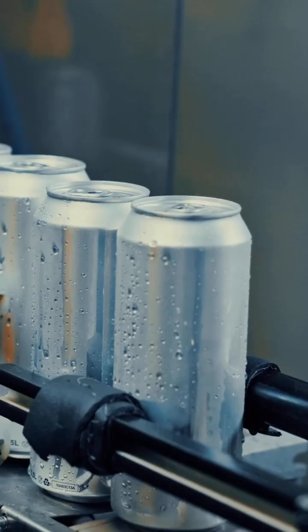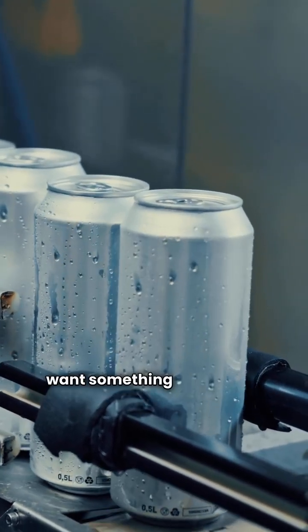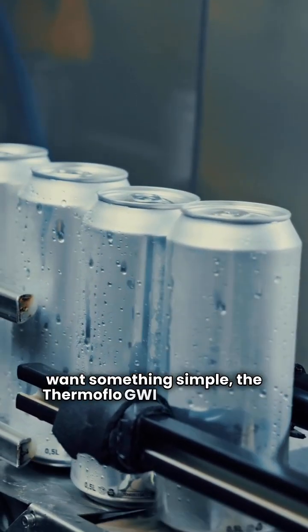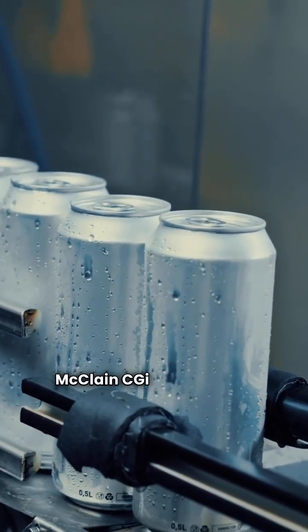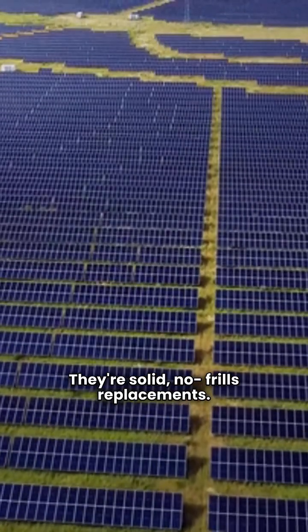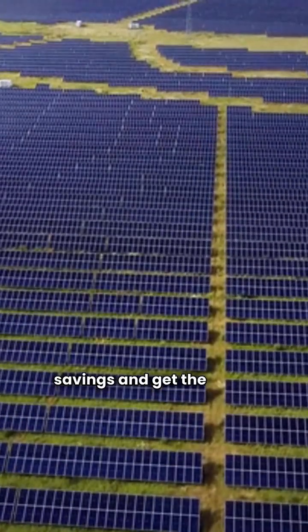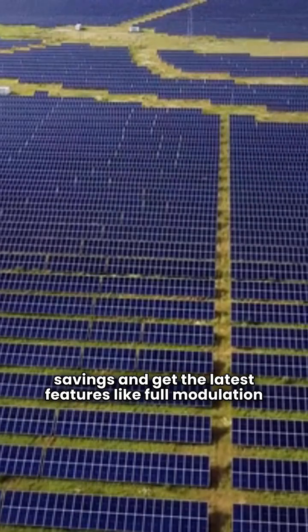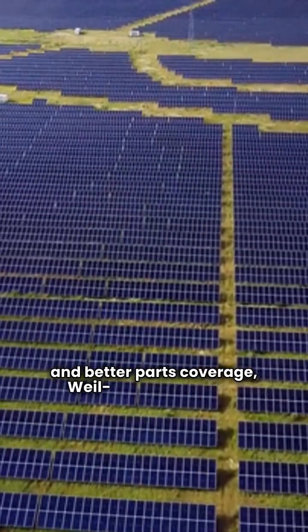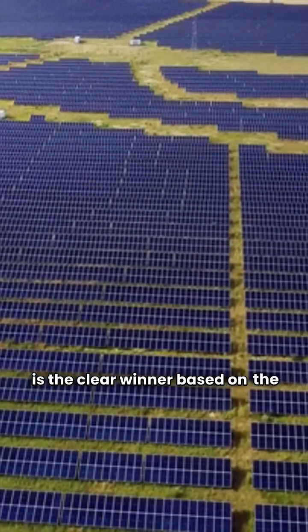So, what's the verdict from a repairman's point of view? If you're replacing an old standard efficiency boiler and want something simple, the Thermaflow GWI and the Weill McLean CGI are basically neck and neck — solid, no-frills replacements. But if you're looking to max out your energy savings and get the latest features like full modulation and better parts coverage, Weill McLean's high-efficiency lineup is the clear winner based on the available data.